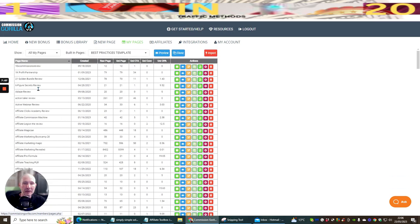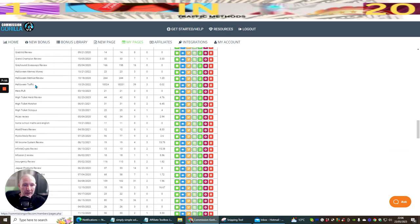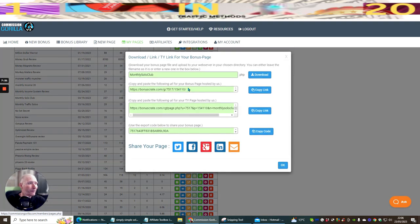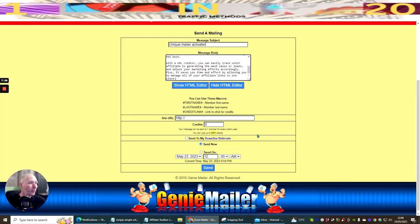With Promo Review Beta, you get new content added every single month and access to all my reviews, which can help you make money online. One example is Monthly Solo Club, created by Dawood Islam and Shelley Turner. If you're inside Promo Review Beta, you get instant approval from top vendors.